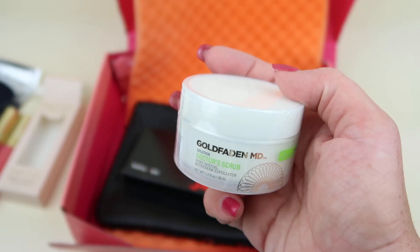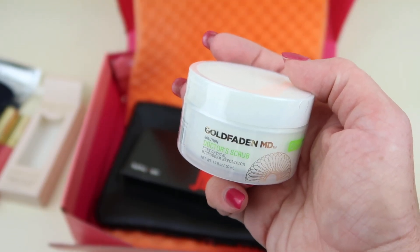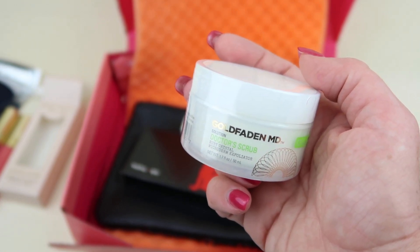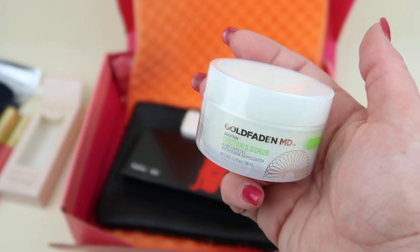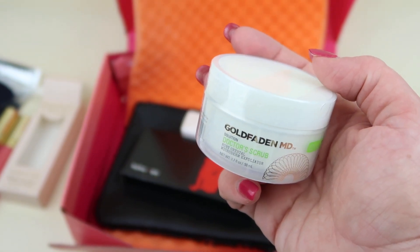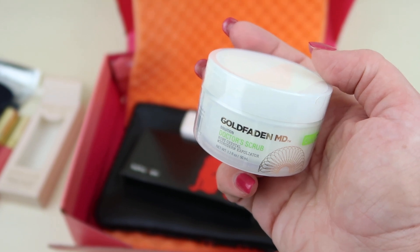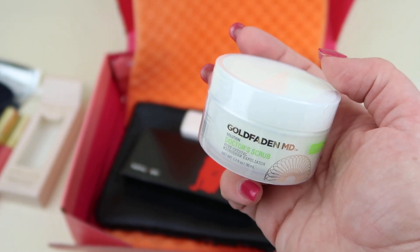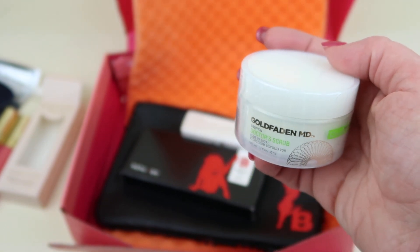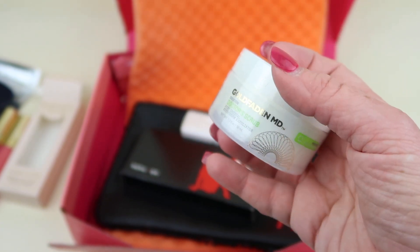Next up we have the Goldfaden MD Dr. Scrub, retailing for $38. This helps give you healthy-looking skin — it contains jojoba oil, firming seaweed extract, and plumping hyaluronic acid to improve your skin's radiance. Can't wait to try this — it's nice.